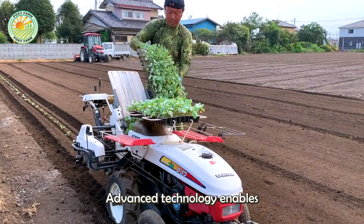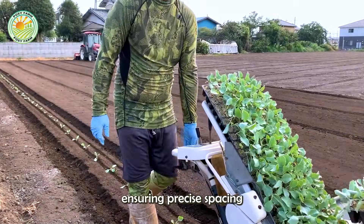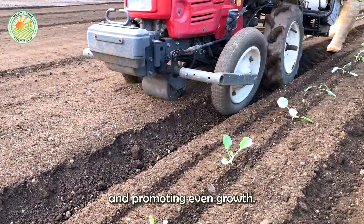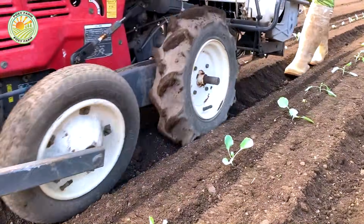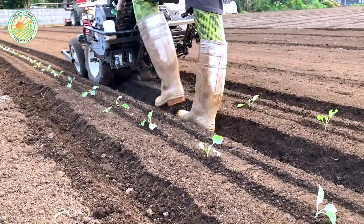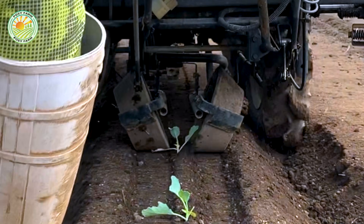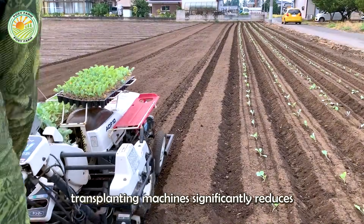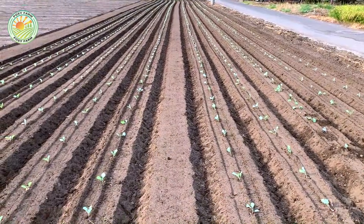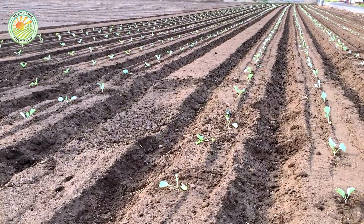Advanced technology enables transplanting to be done by machine, ensuring precise spacing and depth for each seedling, reducing nutrient competition, and promoting even growth. Additionally, the use of transplanting machines significantly reduces the labor required for farmers.